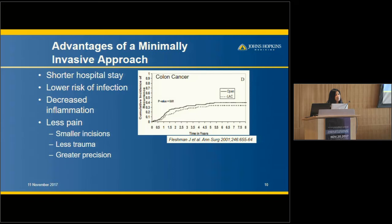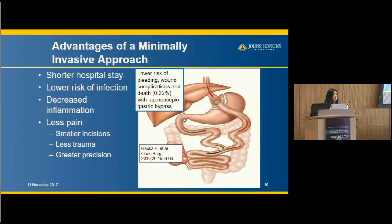The benefits include shorter hospital stays, and it has been found equivalent in the treatment of colon cancer. For stage three colon cancer, there's actually some benefit due to the decreased inflammation laparoscopy provides — lower risk of infection, less pain, shorter recovery, and greater precision. In gastric bypass surgery, it has tremendously dropped the morbidity and mortality for the procedure to less than 1% leak or death rate in most institutions.